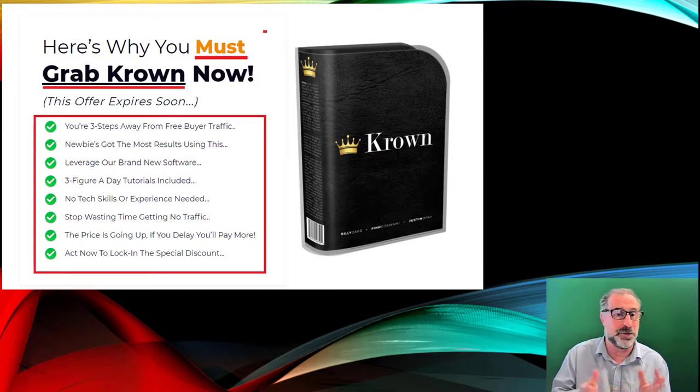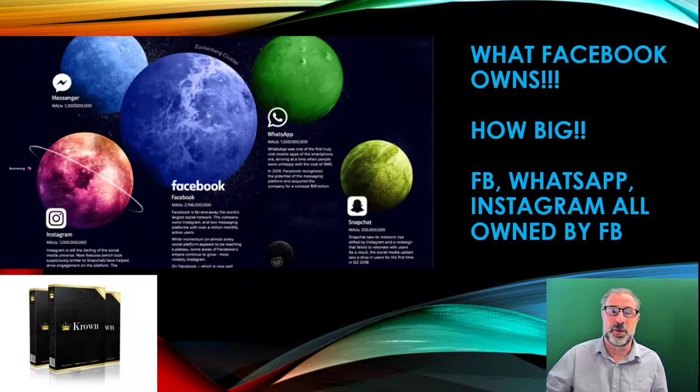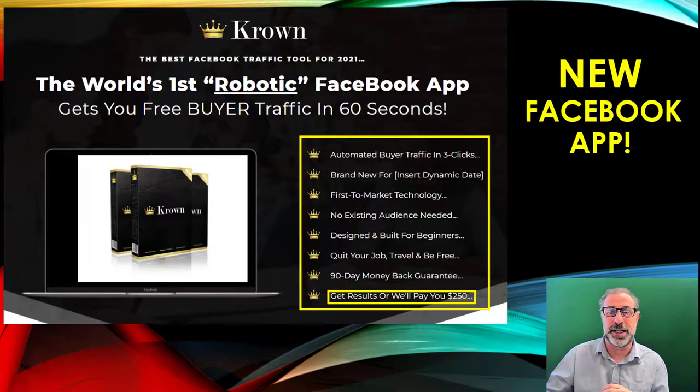So that is Crown — it's a really great product with tons of stuff that could really help you. It's a great traffic machine, brilliant especially for newbies or anyone new to affiliate marketing. Crown is the world's first robotic Facebook app for buyer traffic. And don't forget we also have our massive mega bonus today — Instant Guru — with the front end, pro, and done-for-you. It's the ultimate platform to generate commissions promoting Warrior Plus and JVZoo launches, with preloaded content including reviews and videos, and all the tools you need. Thanks very much for watching — I'll speak to you very soon. Take care, all the best!